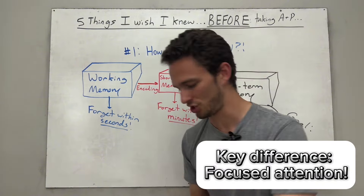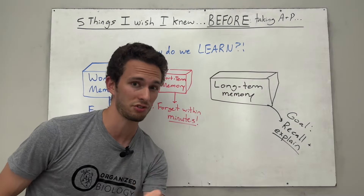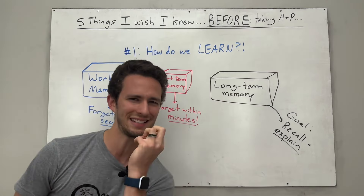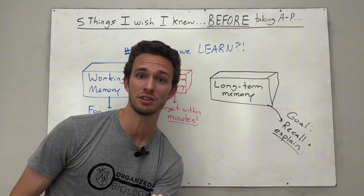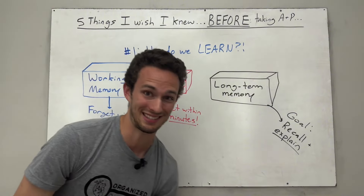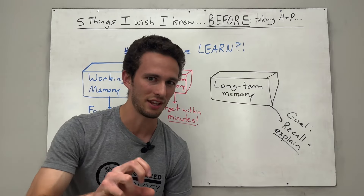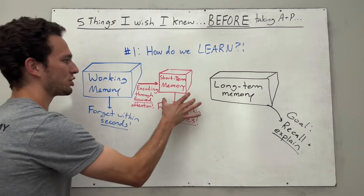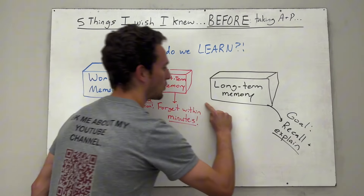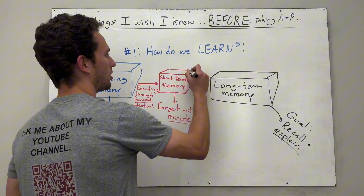The goal of your professors and instructors is to get information from working memory into your short-term memory by drawing attention to different concepts and ideas. But will that help you on the final exam? Absolutely not, because you're going to forget most of this within minutes. So the last question then is, how do we get information from our short-term memory — which has a pretty small box, and we forget it within minutes — and finally get it into our long-term memory? This occurs through a process called long-term potentiation.